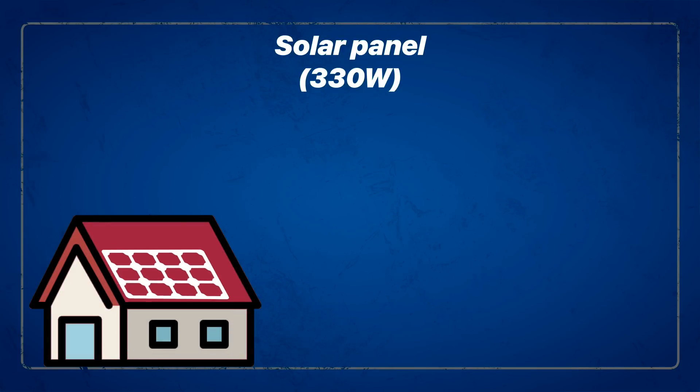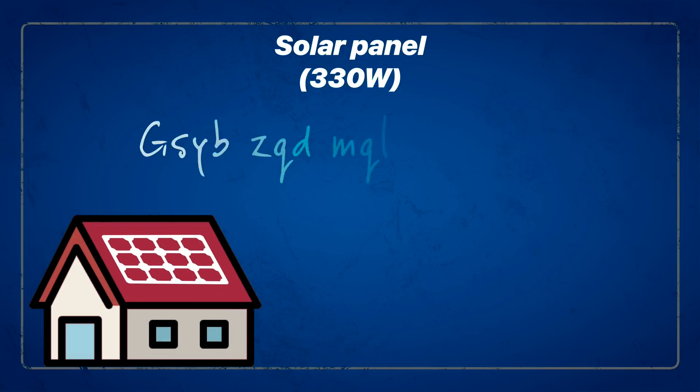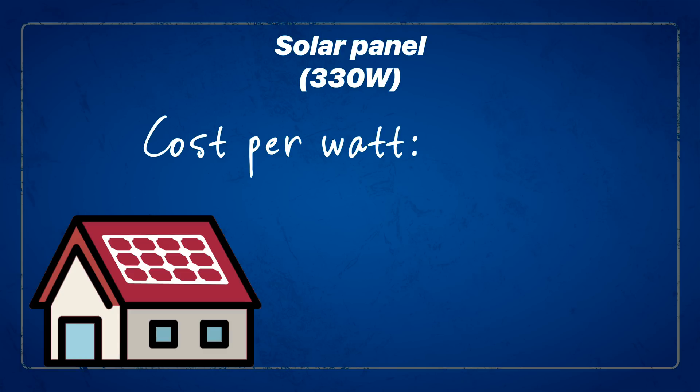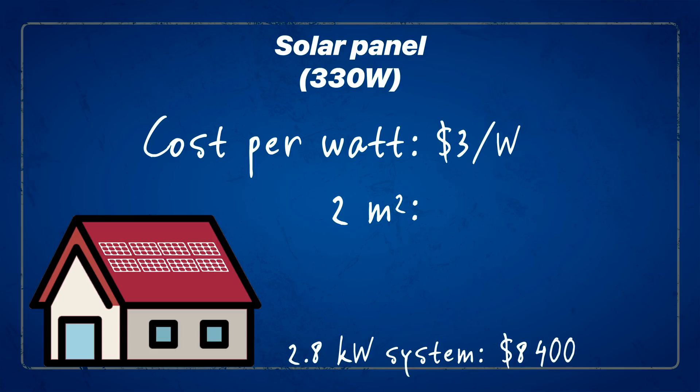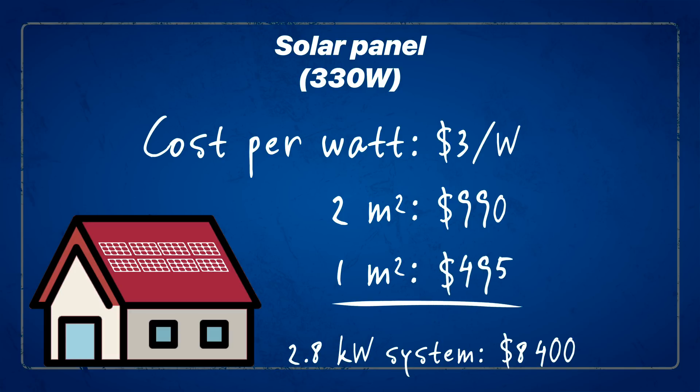Let's look back at the 330-watt panels. Right now, the Solar Energy Industries Association estimates the national average cost of a residential solar panel system is between $2.66 to $2.94 per watt — closer to $3 per watt in San Diego. For the average homeowner to install a smaller 2.8-kilowatt system, about eight of these 330-watt panels would cost about $8,400 before tax credits. So a single two-square-meter panel producing 330 watts at $3 per watt would cost about $990, or $495 per meter squared.